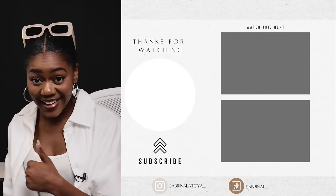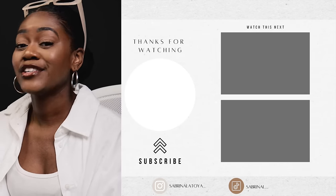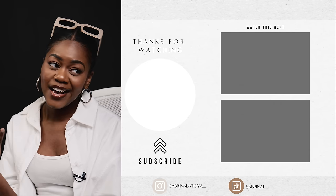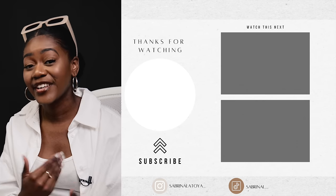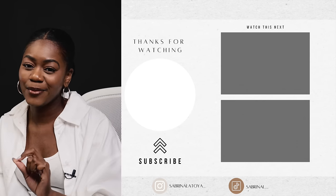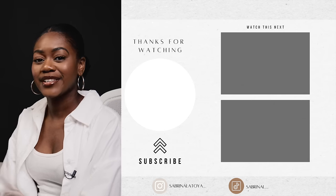If you found this video helpful, give it a like. Apparently 67% of you aren't subscribed to my channel, which hurts tremendously. I put a lot of work into these videos and I'm trying to hit 100K by December — I'd love your help to get there. I'll catch you guys in my next one. Peace.